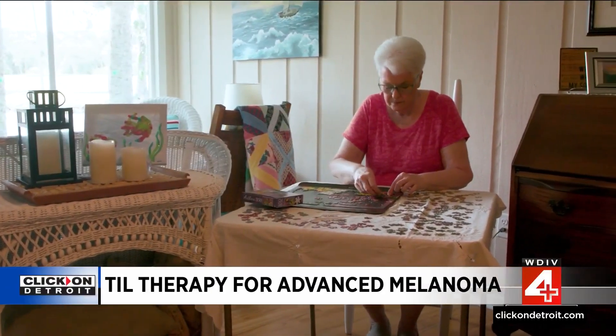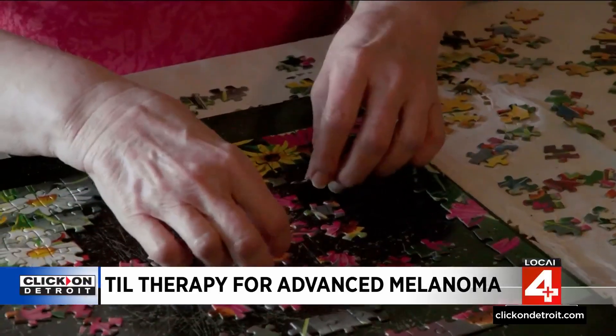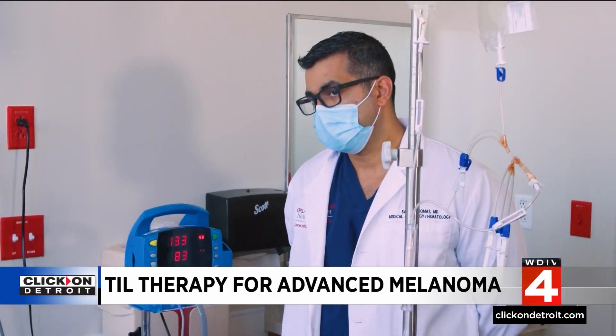After being diagnosed with stage 4 mucosal melanoma, Toni English tried every available treatment, only to find out her cancer had returned a year later. We'd pretty much hit the end of the road for treatment — we'd done everything that I knew was out there. That's when Dr. Sajeev Thomas at the Orlando Health Cancer Institute told her about a new clinical trial that could use her own tumor cells to fight her cancer.